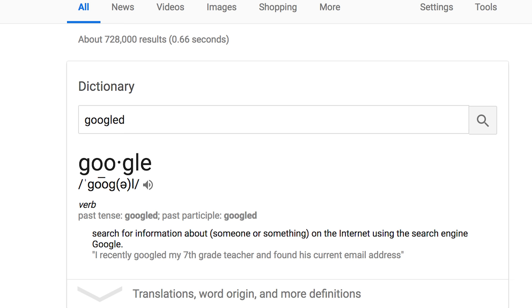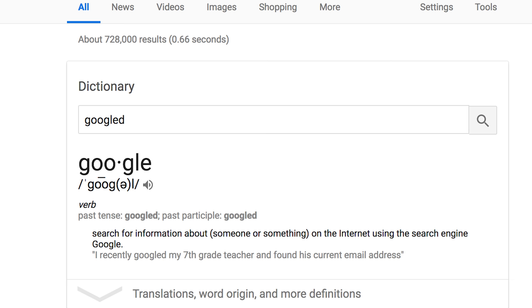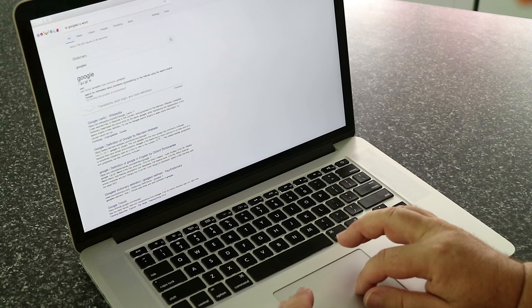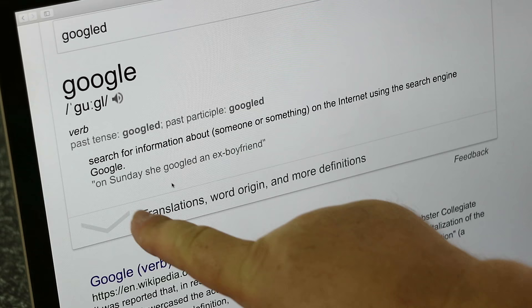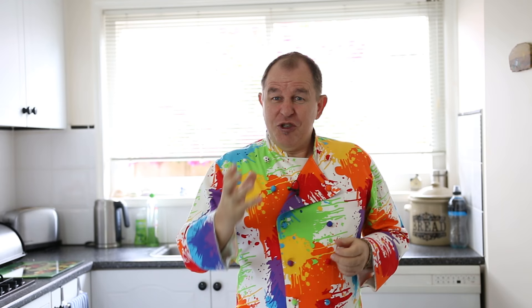That really perked my interest — cherry pie filling, I love it. But do you think I could find a cherry pie filling here in Australia? I googled — and apparently 'googled' is a word; it means to search for information using the search engine Google. I googled everything and I drove to every store in the area. Nobody seems to have cherry pie filling.